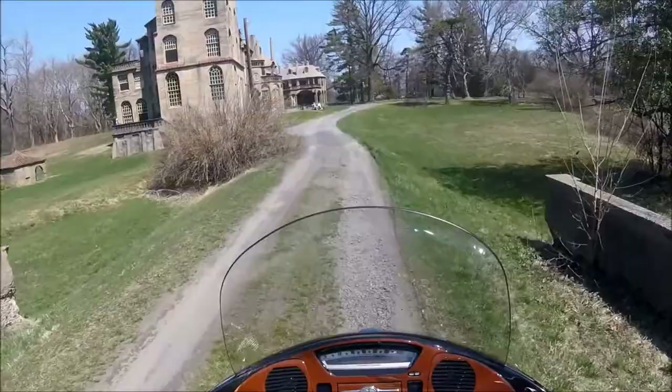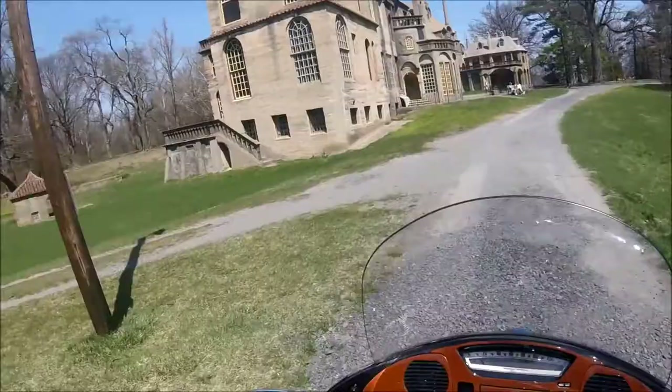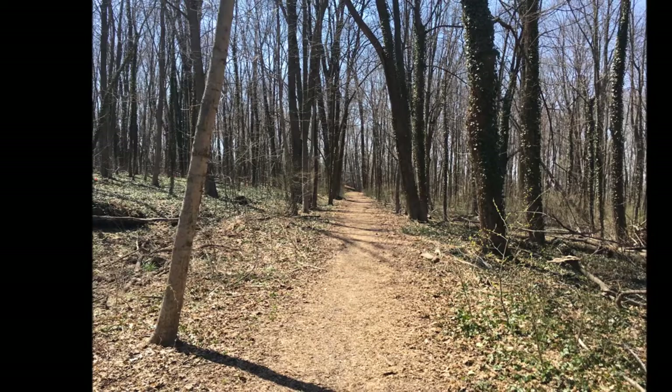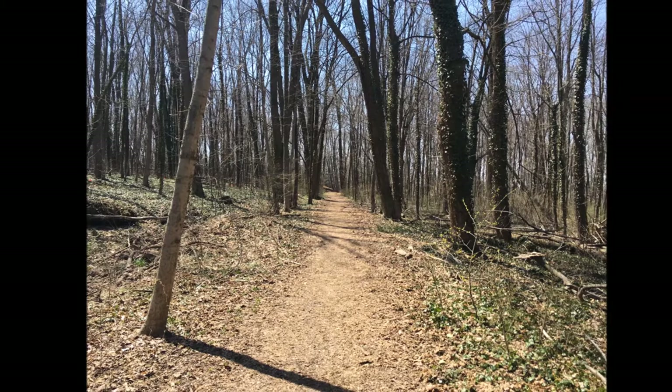We rolled up the gravel path as the castle slowly revealed itself under the clear sky, and the closer we got, the more magnificent it appeared to be. We arrived a little early, so we walked around parts of the 70-acre property before returning to the entrance for our scheduled tour.